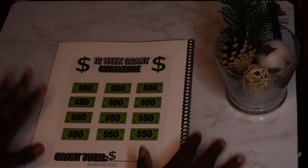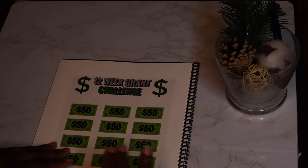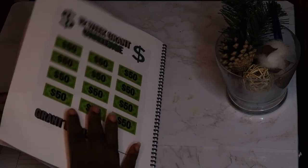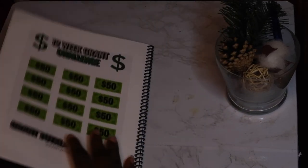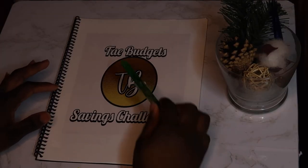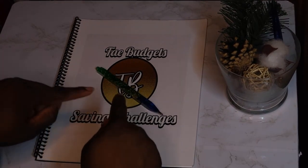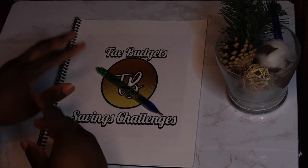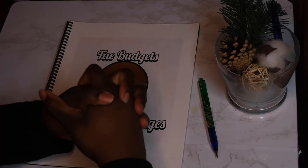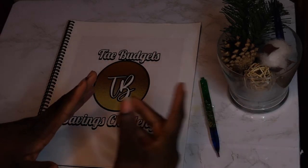I left the total blank so at the end you can total up whatever you saved — maybe one week you did $100, another week $50, so you just put your total at the bottom. There are other challenges in this book but I won't be showing all of them — that's for you to find out. This book will be on my Etsy, linked down below in the description. Thank you so much for watching. Be safe, be well, and the sky is the limit. Bye bye!